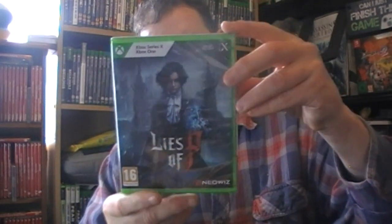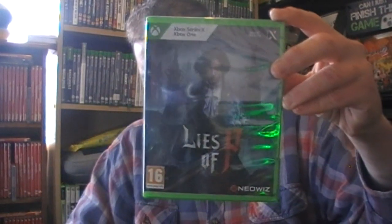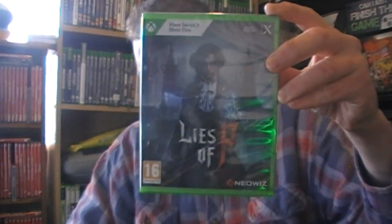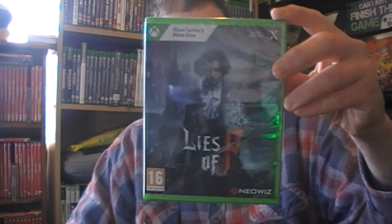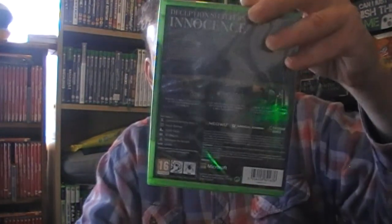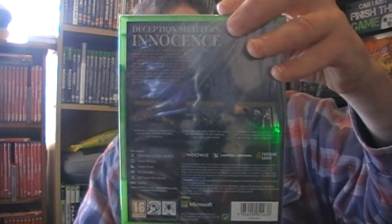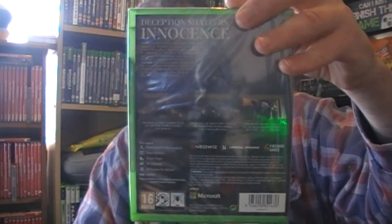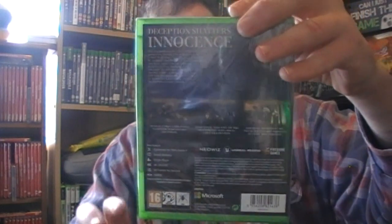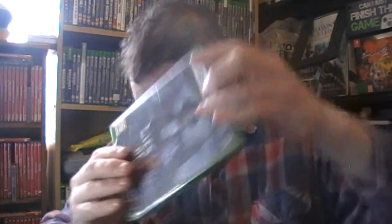Lies of P - I still haven't unwrapped this. As far as I know you play as Geppetto's puppet, so Pinocchio, and I think you have choices of what you can do. I thought this was only an Xbox Series X exclusive but luckily it's on Xbox One so I will be playing that eventually.